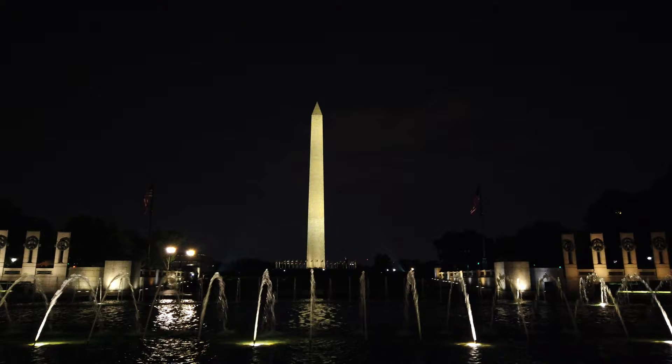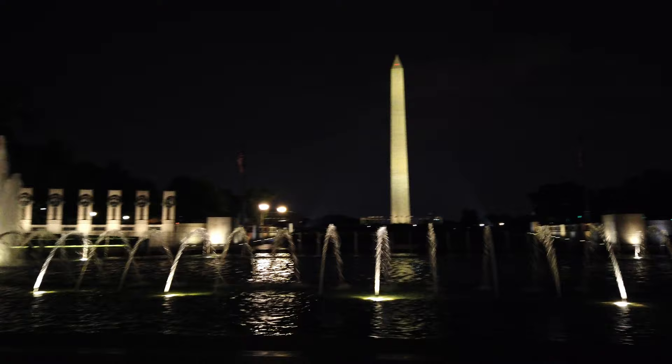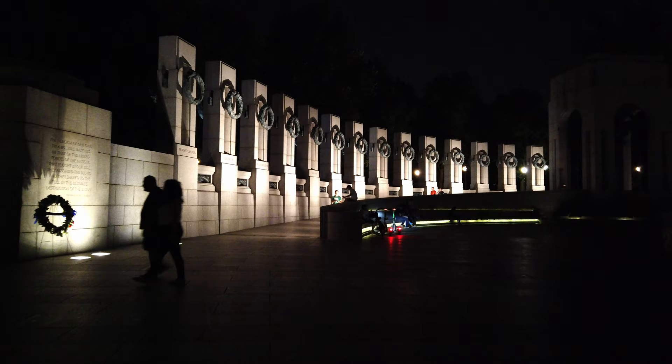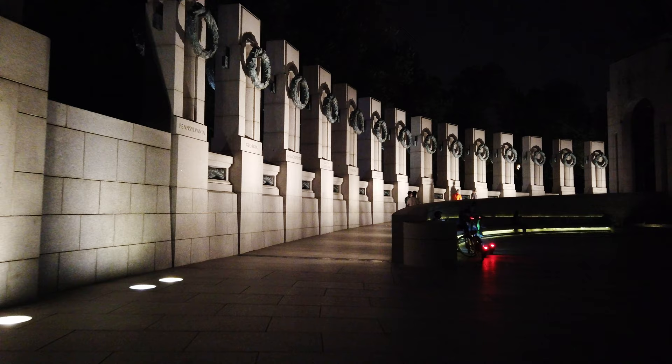Over here is where we mark the price of freedom — the Americans who died in the war. Over 400,000 Americans died in World War II. But I've got to stop because this is the view — the iconic monuments-at-night view that people talk about. Every one of the best views, I'm going to try to stop at and give you a sense of what people mean when they say 'see the monuments at night.'